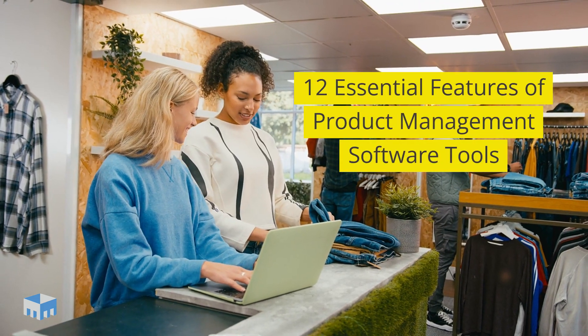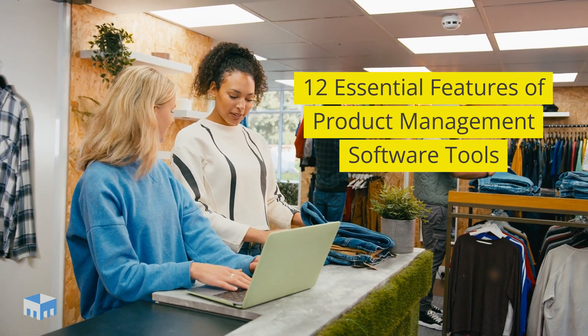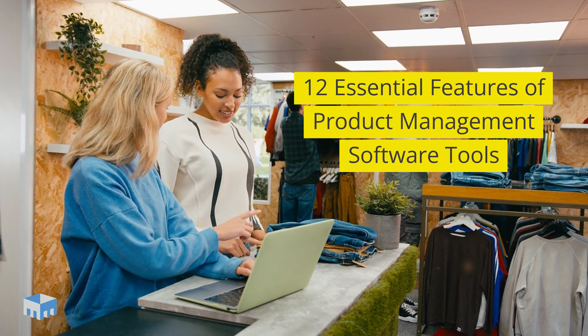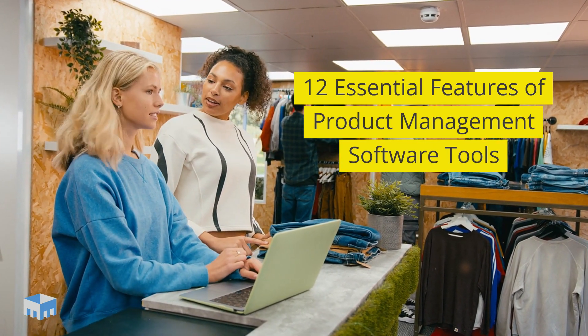Hey, product managers and innovators. Today, we're diving into the absolute must-have features in product management software tools that will take your product game to the next level.